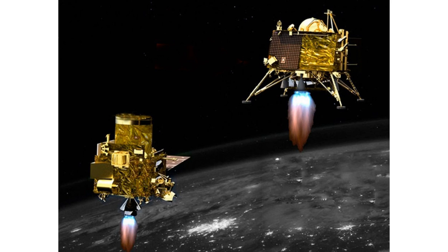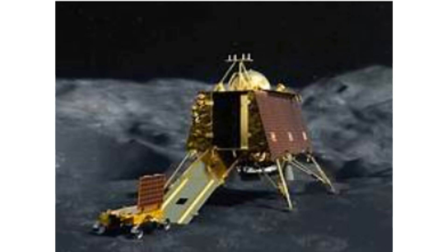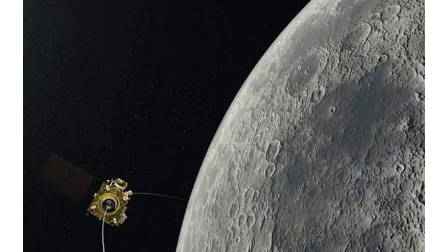Chandrayaan 3, launched on 14th July, is a follow-on mission to Chandrayaan 2 to demonstrate end-to-end capability in safe landing and roving on the lunar surface. The lander module with rover in its belly is expected to touch down on the surface of the moon around 6:04 PM on 23rd August.